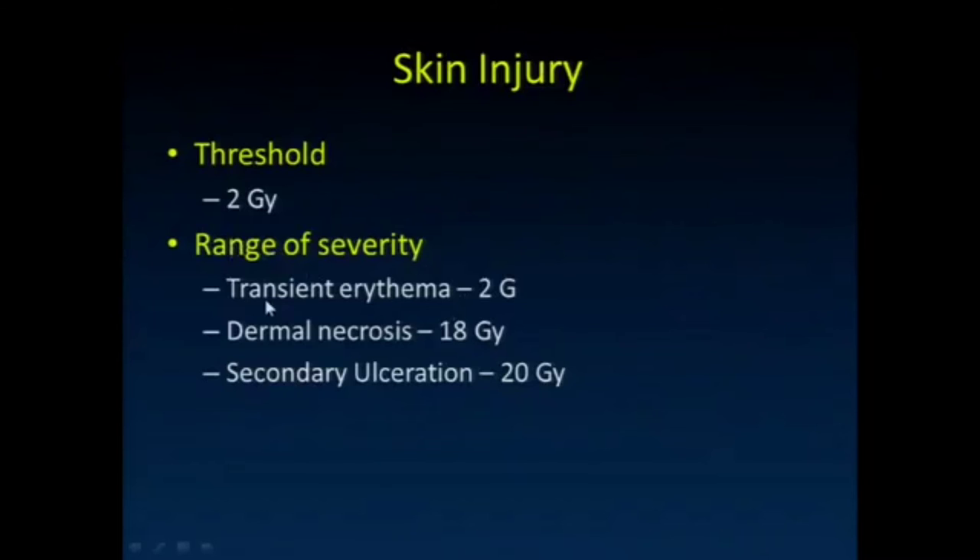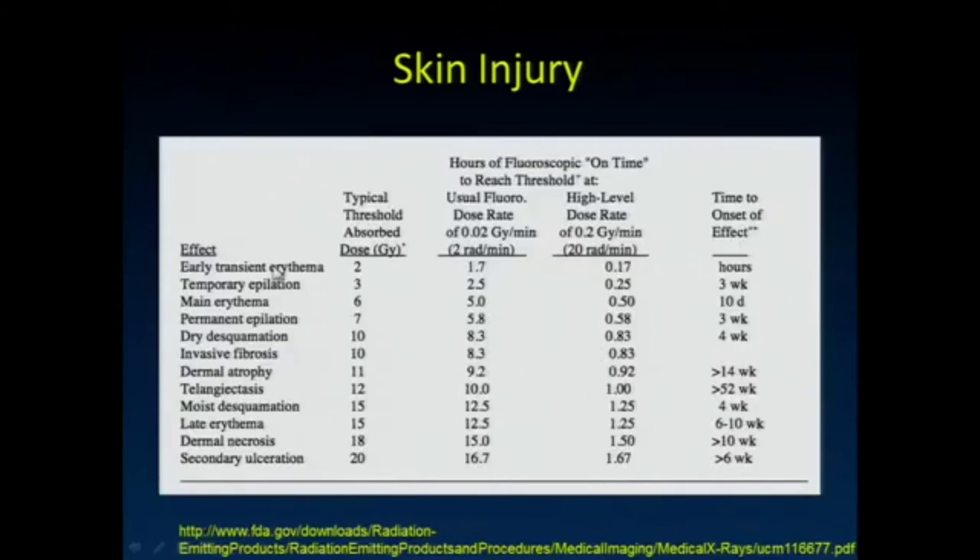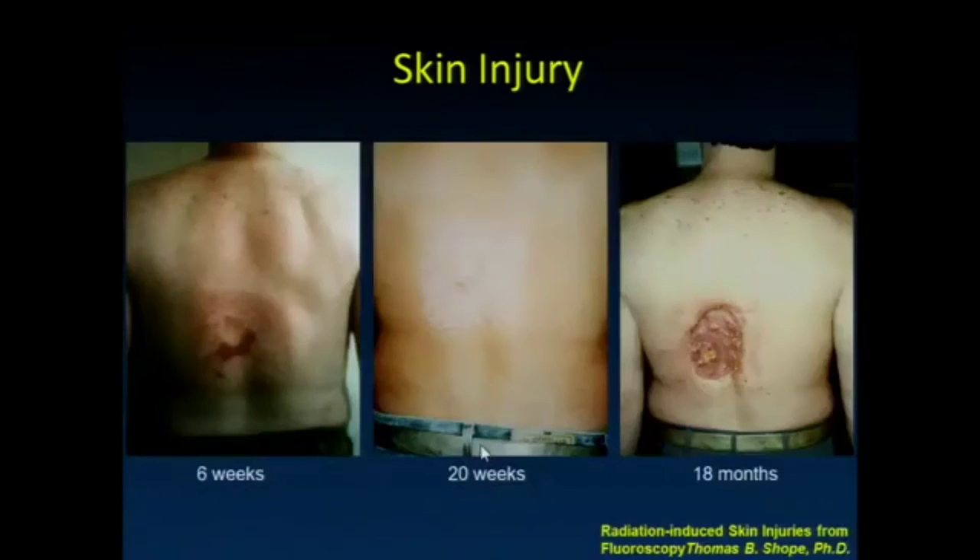The range of skin injury severity runs from transient erythema at 2 gray, to dermal necrosis at 18 gray, to secondary ulceration at 20 gray. Going down the scale: early transient erythema, temporary epilation, main erythema, and permanent epilation as dose increases. Some case reports illustrate this well — a burn that appeared to heal nicely at 20 weeks, but due to death of the deep tissue in the dermis, tremendous ulceration appeared at that same time.